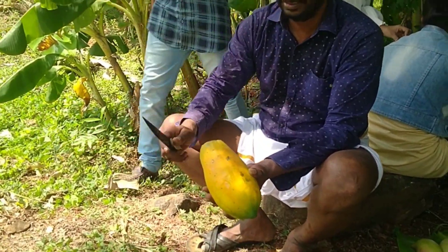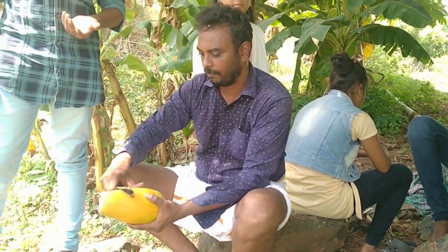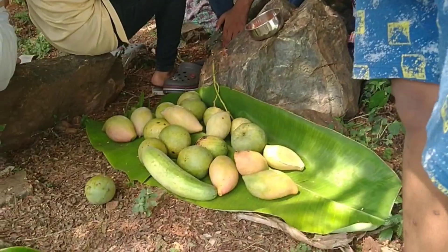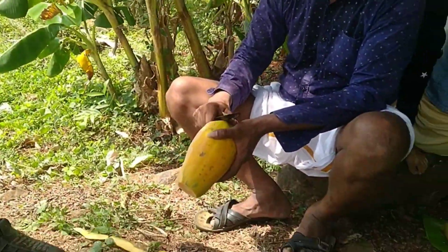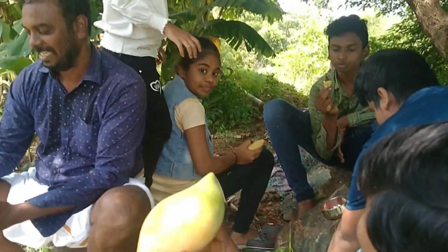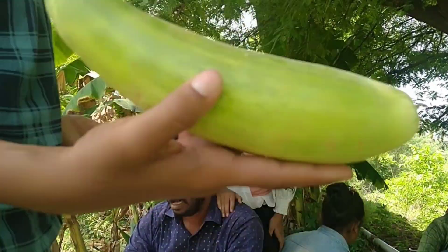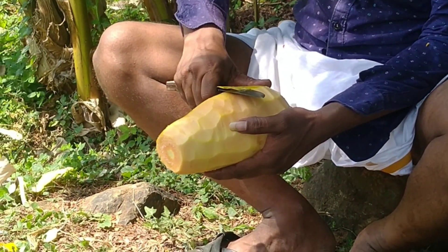Now you can see Venkatesh is happily cleaning the papaya for us to taste. This is the biggest mango — you can see it's a big mango. You can see the papaya is all cleaned and we are ready now to start eating it.